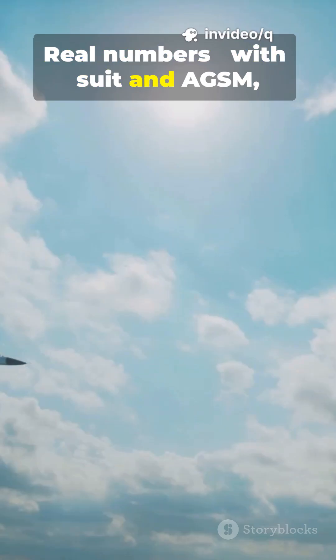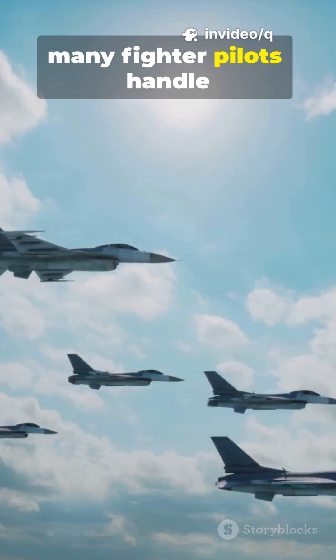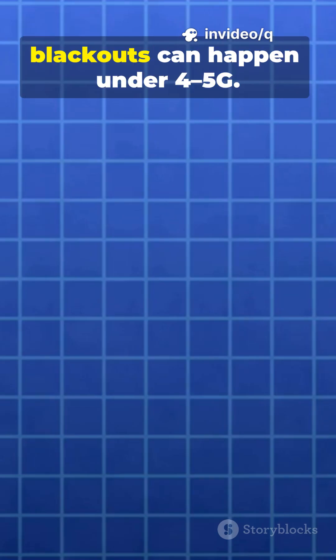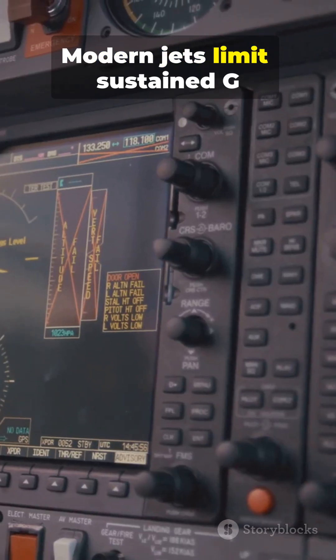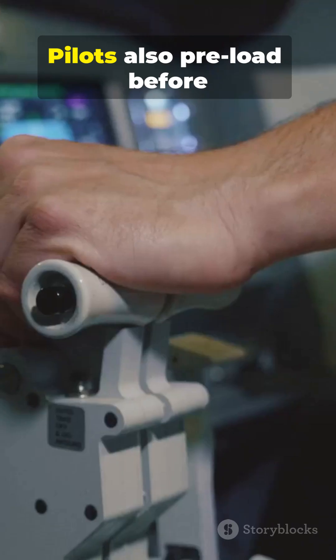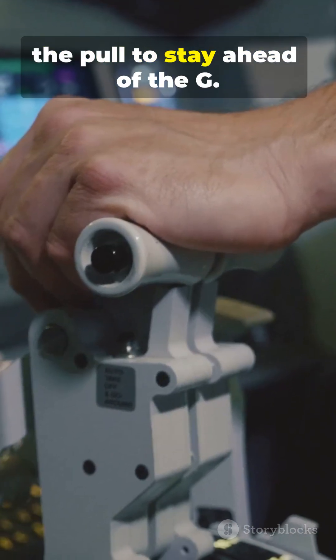Real numbers: with suit and AGSM, many fighter pilots handle 7 to 9G for short bursts. Unprotected, blackouts can happen under 4 to 5G. Modern jets limit sustained G to protect pilots and airframes. Pilots also preload before the pull to stay ahead of the G.